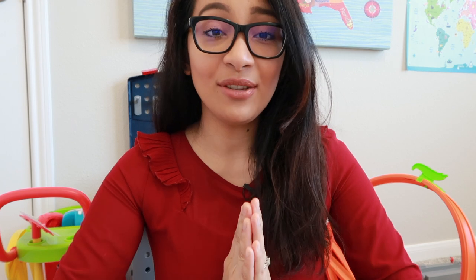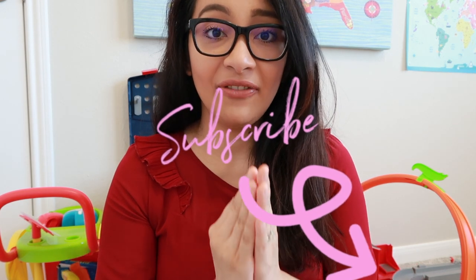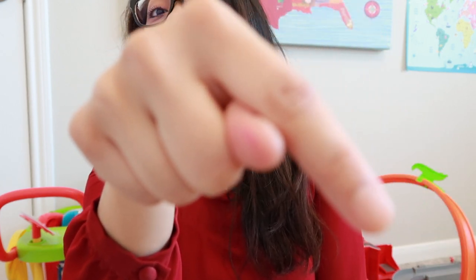And there you have it — my toddler essentials that we regularly use at home. I will link all the products mentioned in the description box below. In my next video, I'll be sharing my toddler's travel must-haves, so stay tuned. If you like my video, make sure to give me a thumbs up, and if you want more videos like this, make sure to subscribe and hit that notification bell so you won't miss any of my videos. Okay, bye!